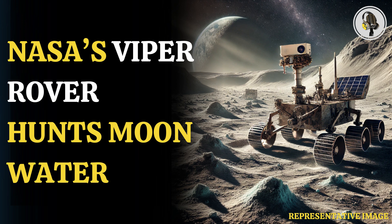Solar-powered Viper comes with a 50-hour battery, is built to withstand extreme temperatures, and can crab-walk sideways so that its panels keep pointing toward the sun to maintain charging.